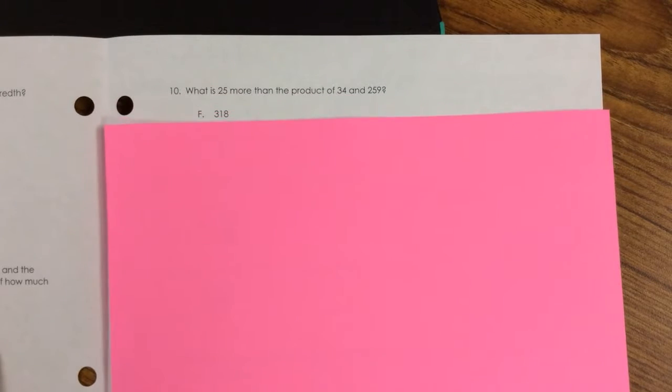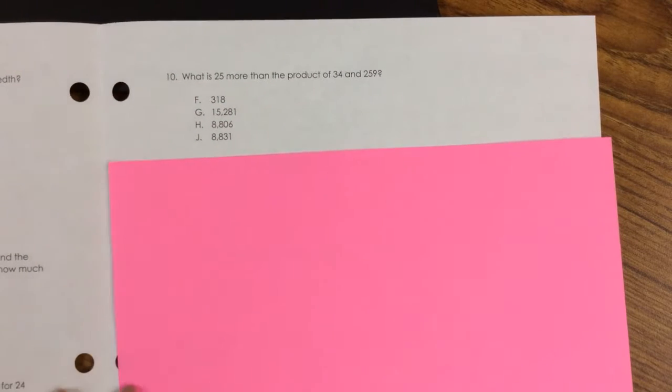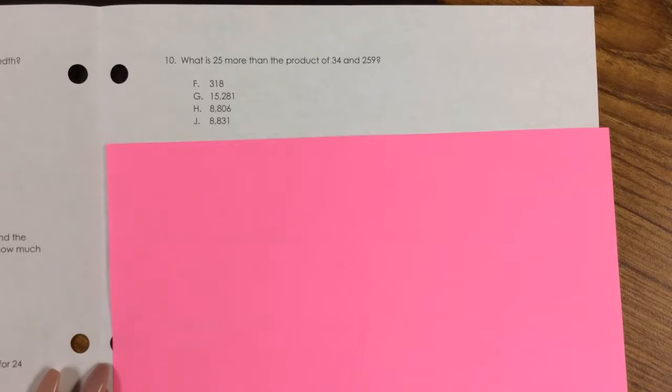Number 10. What is 25 more than the product of $34 × 259? F. $318, G. $15,281, H. $8,806, J. $8,831.